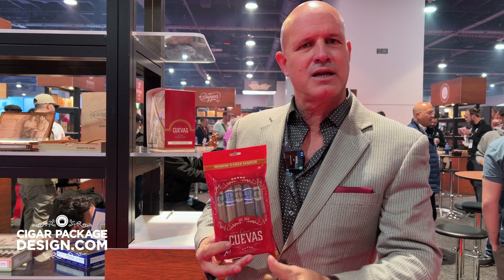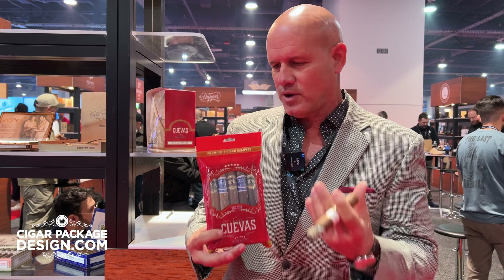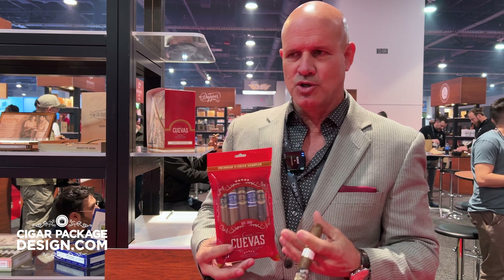It's going to have our Coraline Connecticut, our Coraline Maduro, our Coraline Habano, our Reserva Maduro, and our Reserva Connecticut. It's a great opportunity for you as a consumer to try our line.